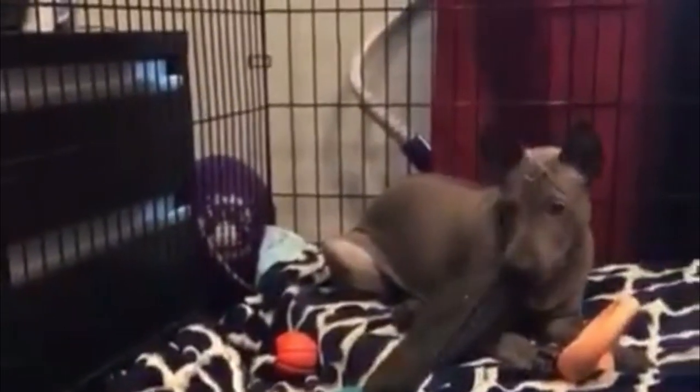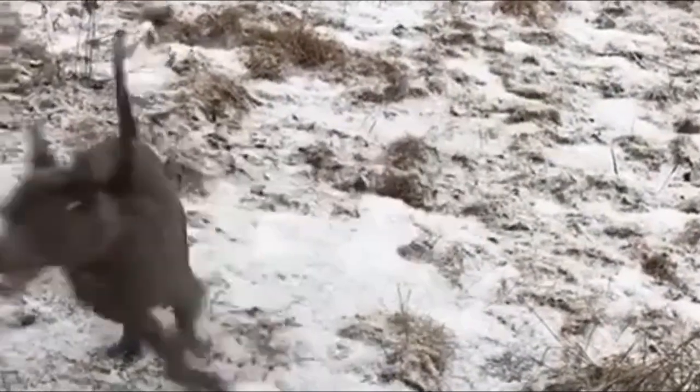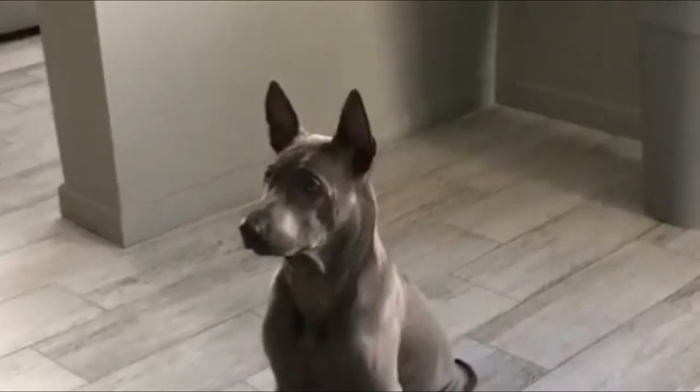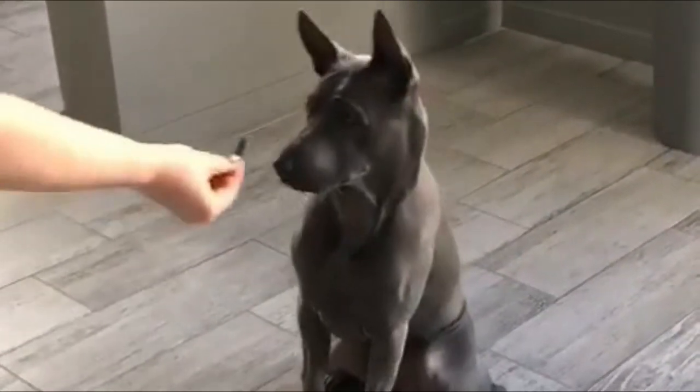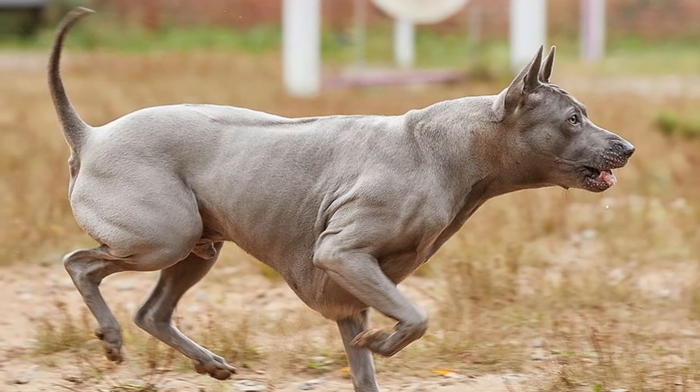Life Expectancy: According to an Australian breed survey, the average lifespan of the Thai Ridgeback is 11 to 13 years, with some living two years more than expected. There are several factors that affect the longevity of the Thai Ridgeback, including size, breed, and general health of the animal.